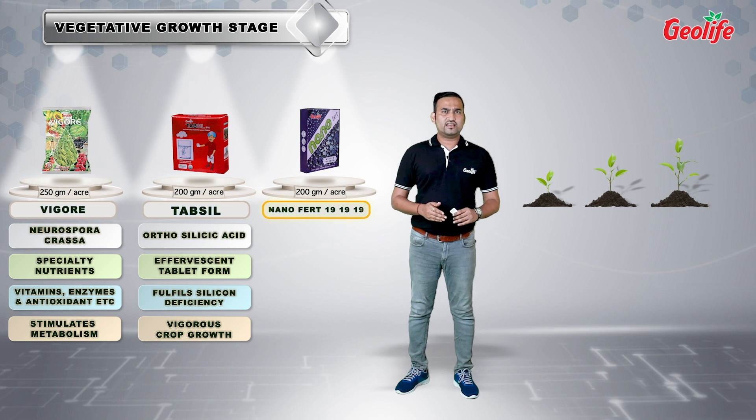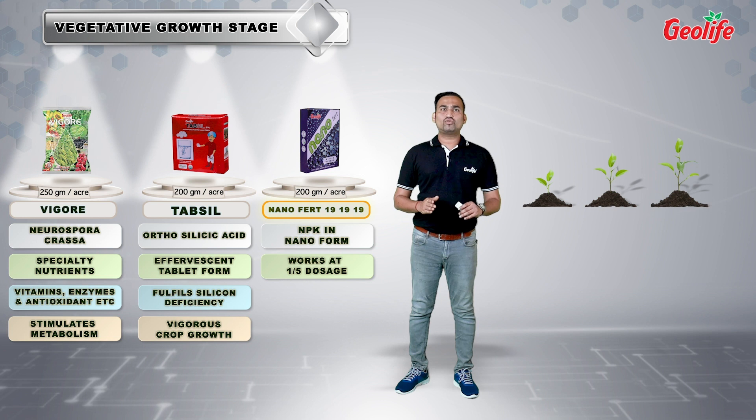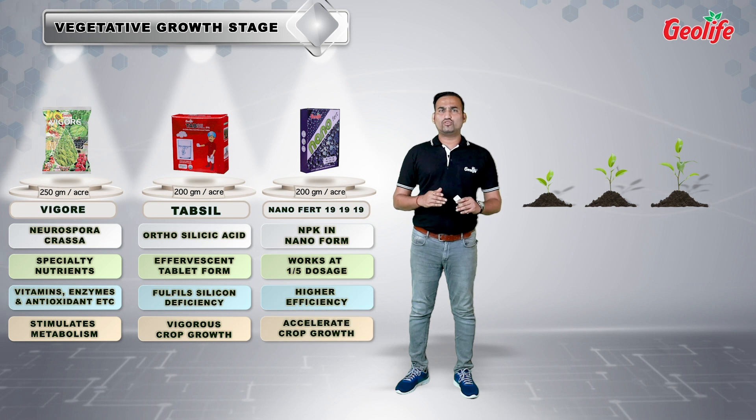Nanofert 19-19-19 fulfills the basic requirement of the crop by providing equal amounts of NPK in nanoform. It works at only one-fifth the dosage of conventional water-soluble fertilizers. With low dosage and high efficiency, these products accelerate the growth of the crop with strong resistance ability.